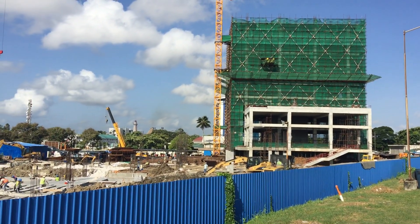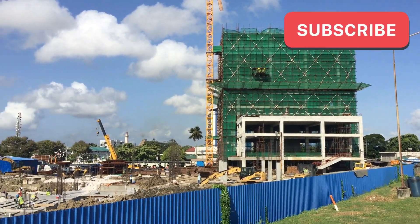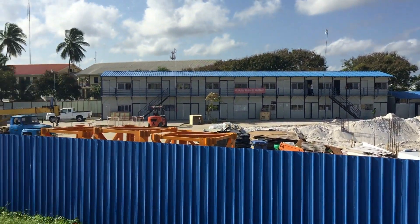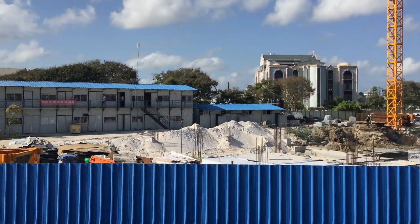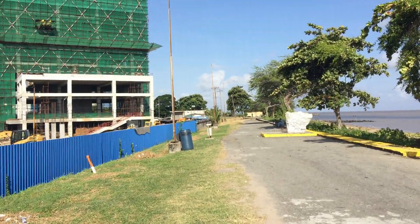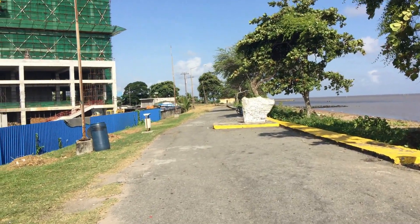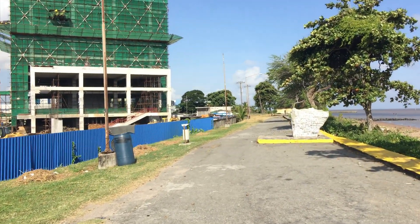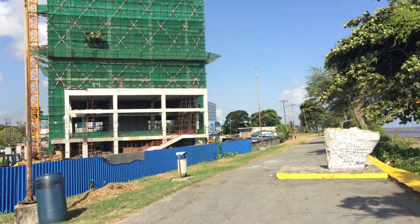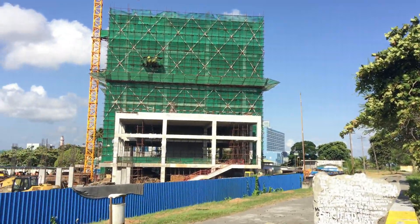Another two months — I would say by December they should be finished with the superstructure of the Pegasus Hotel expansion. And then we'll probably see some progress on the convention center. That's what's happening here in Georgetown up at the Kingston seashore, where the high tide has overflowed the seawall, which means Pegasus probably has to pay some attention to sea defenses in this area.